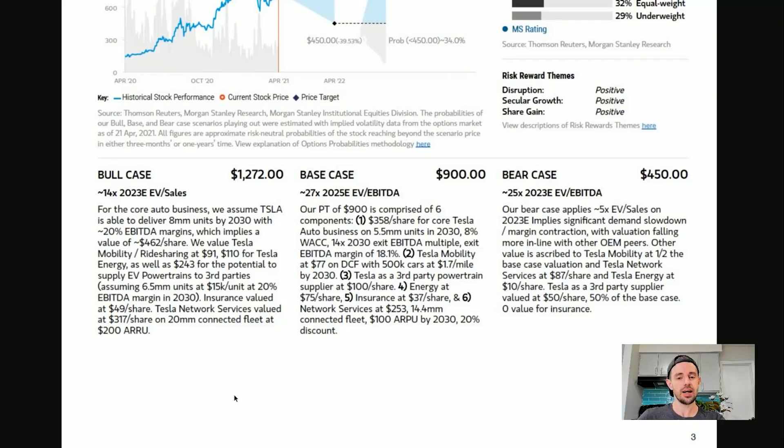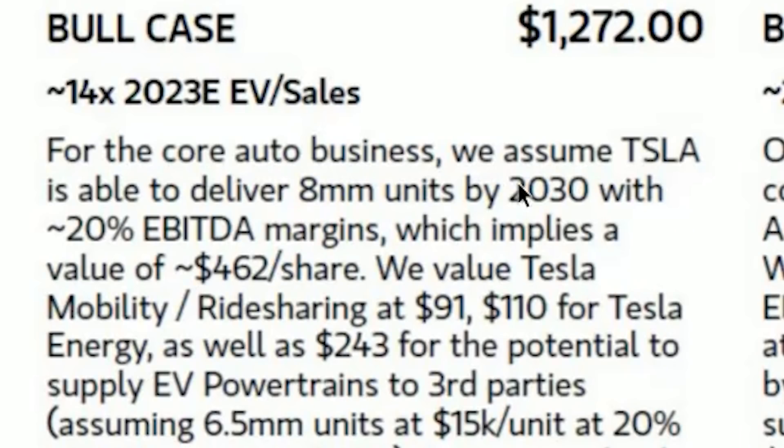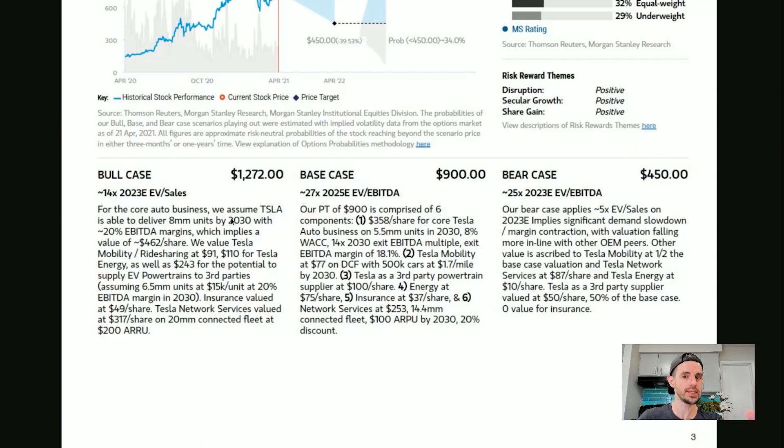Let's look at the three different price target scenarios from Morgan Stanley, keeping in mind that even in their most bullish scenario they have Tesla delivering just 8 million vehicles in 2030 — Tesla themselves are aiming for around 20 million units, more than double. Morgan Stanley breaks down their price targets across components including core automotive, Tesla mobility and ride-sharing, and Tesla energy.